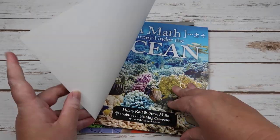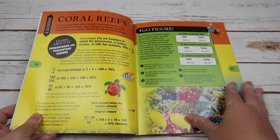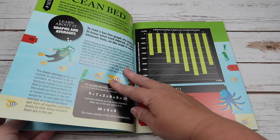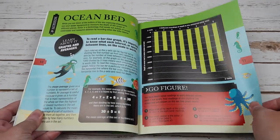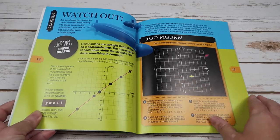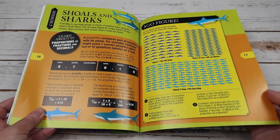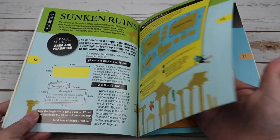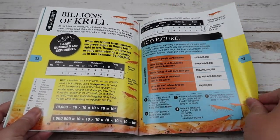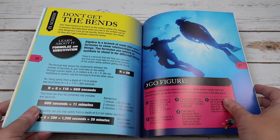For Ocean, the concepts covered are negative numbers, percentages and percentage change, four quadrant coordinates, graphs and averages, reading gauges and calculating speeds, linear graphs, proportions as fractions and decimals, area and perimeter, surface area to volume ratio, large numbers and exponents, circles and columns, and formula and substitution.